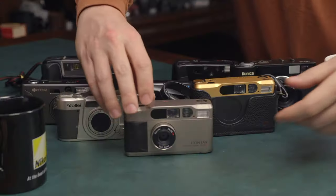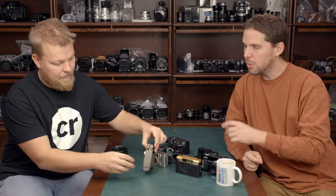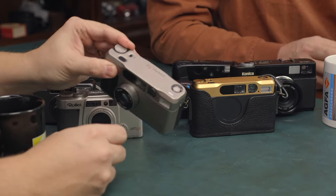Apart from people looking for the T2 because of the hype, people actually looking for it for the features are looking for a premium point and shoot. They want the fact that you can change the aperture by hand — the camera then does aperture priority. You can manually focus by guesstimating with a wheel on the front, adjust exposure compensation, and sort of hack the ISO. It has a 38mm f/2.8 lens and very well-built construction.